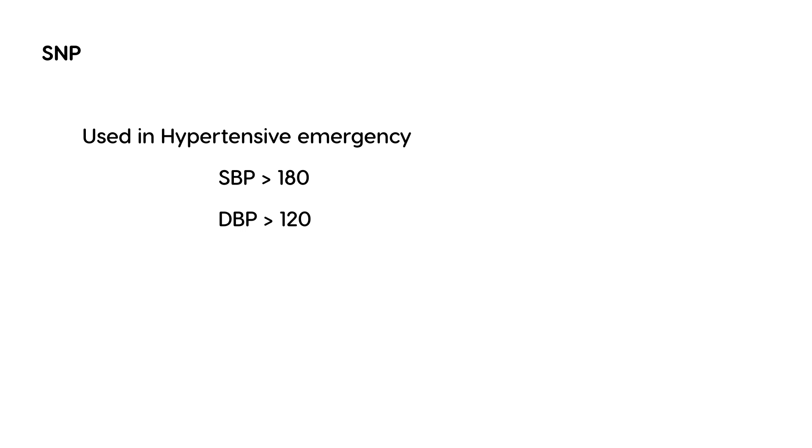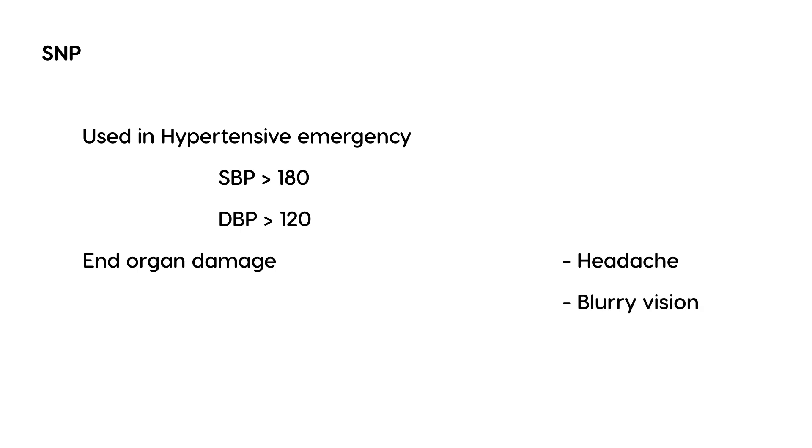In addition to having very high blood pressure, you also have signs of end-organ damage, and some of the more common findings include headache or blurry vision. Sodium nitroprusside is used in hypertensive emergency in the IV form, and it can reduce blood pressure pretty quickly — within minutes. It is also very nicely titrated to meet the needs of the patient.